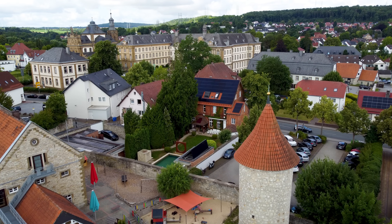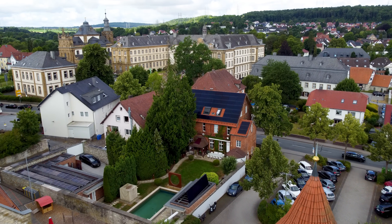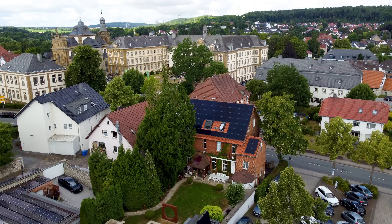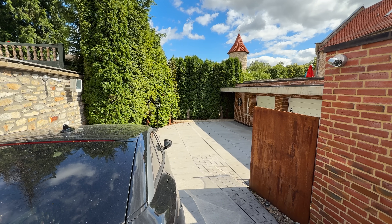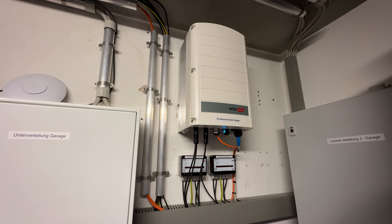On top of the garage, there's a big field with east-west orientation. This field has the strongest problems with shadowing, and therefore it is connected to a SolarEdge inverter. The SolarEdge inverter works with optimizers, so if one module is under shadow, all the other modules will still run and produce energy.